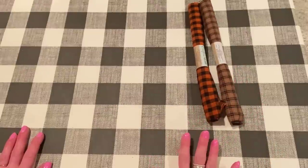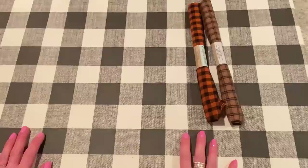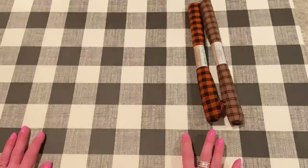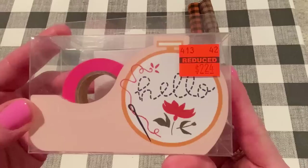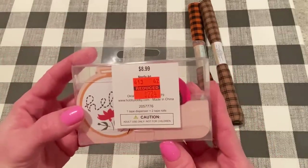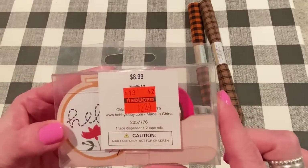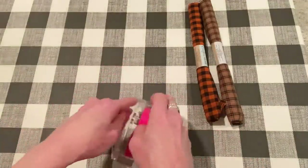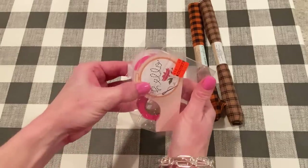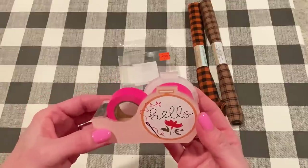And I went to Hobby Lobby yesterday. I don't typically buy that much on Paper Studio weeks, but I did find a few clearance things in the sewing section. So I got this — it's a cute little tape dispenser. It was on clearance for $2.24 from $8.99. And it comes with two rolls of masking tape, I guess. It was in the embroidery section where they have all the embroidery floss. They had embroidery hoops on clearance and some floss, and some other needle art kind of things.